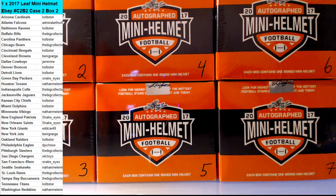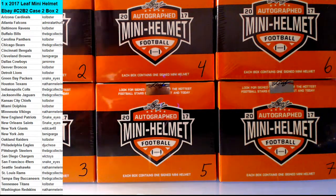Hi guys, I'm going to do one box of 2017 Leaf Mini Helmet. This is eBay Case 2 Box 2. This one's done eBay auction style.